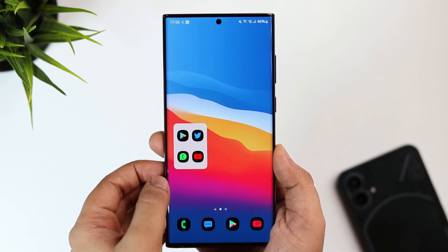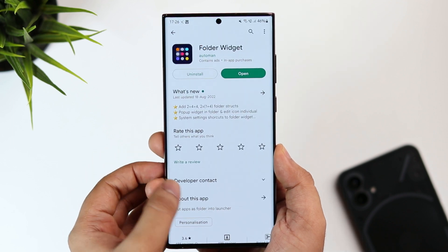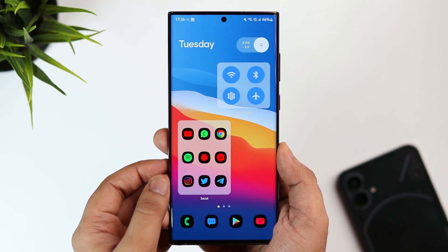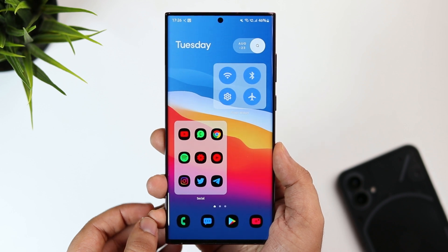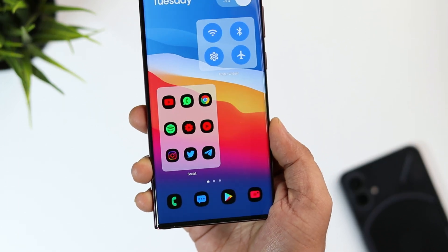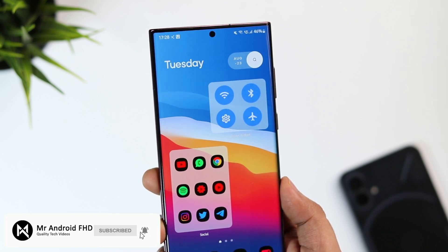I highly recommend you install this application and get these useful folders on your Samsung device. For the price of free, you should definitely give it a try. If you still face any issues or are unable to apply these folders, let me know in the comments and I'll help you out. If you liked this video, hit that like button and subscribe to the channel if you haven't already. I'm Mr. Android and I'll see you in the next one.